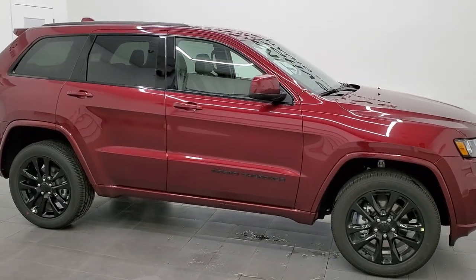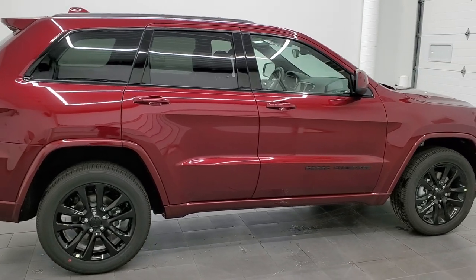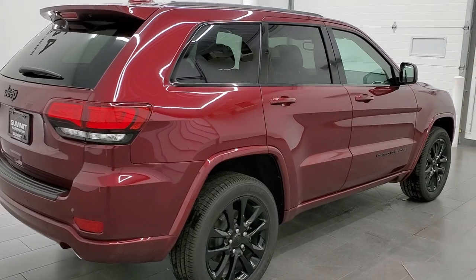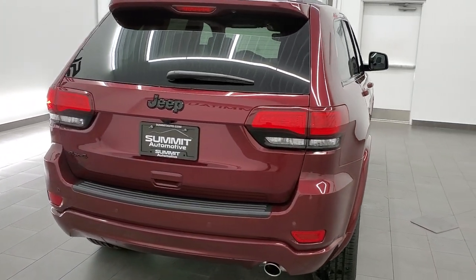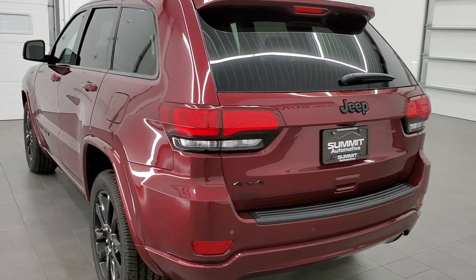Hey everybody, this is Brett with Summit Auto in Fond du Lac, Wisconsin, your new and used Jeep and Jeep Grand Cherokee headquarters. Today I'm excited to show you one of our very first 2021 Jeep Grand Cherokee Laredo X vehicles that we've gotten on our lot. This is a 2021 Laredo X.